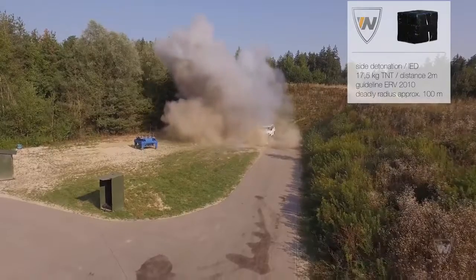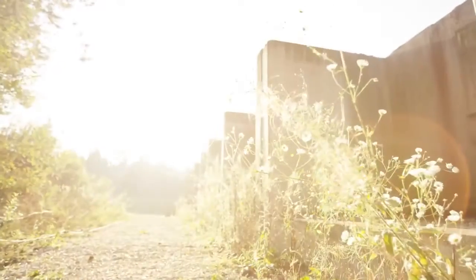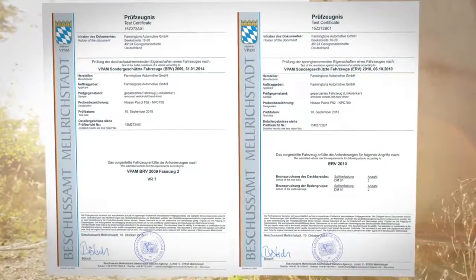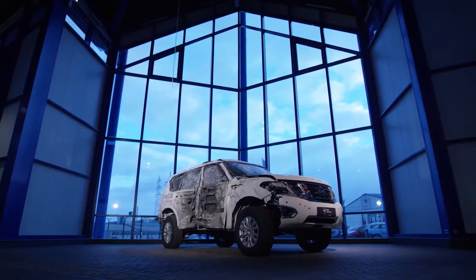For an entire week, the Nissan Patrol was exposed to the toughest imaginable conditions. It was tested in various situations involving over 500 gunshots and multiple simultaneous explosions, and was finally successfully approved and certified according to VPAM VR7, BRV2009, and ERV2010.